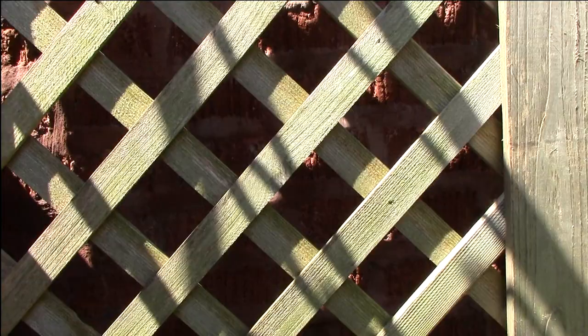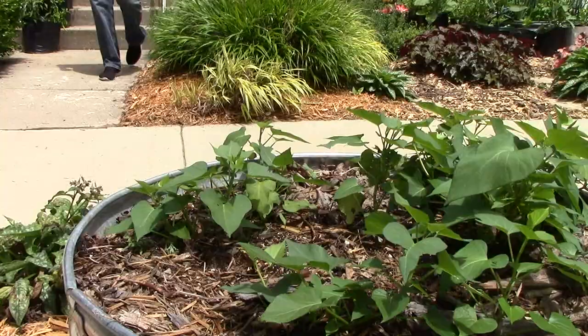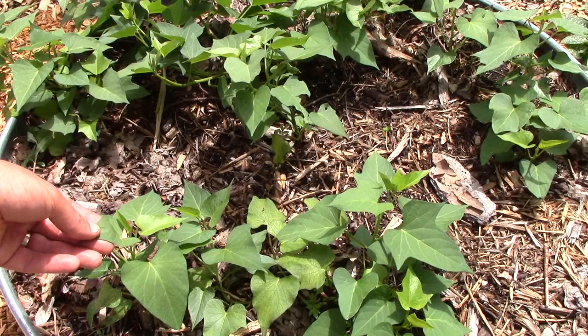Now let's take a look at what's growing in the parkway. Here we have a raised bed planted with more sweet potatoes, which are just getting started now that it's summer. We'll start harvesting the leaves soon, and we'll dig up the potatoes before our last frost.